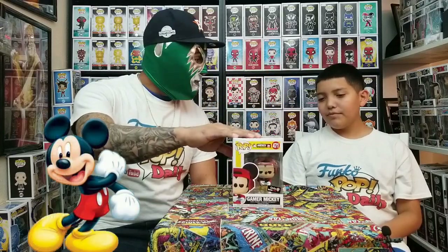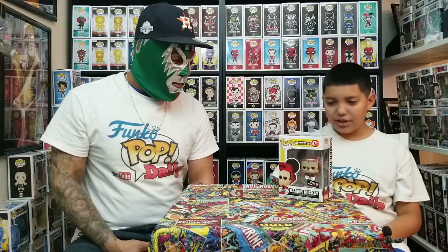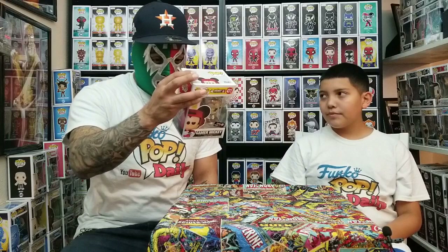I think this is one of my favorite Mickey Mouses of all time right now. I don't know what they got in the back of the box — Band Concert Mickey? Plane Crazy? I don't think it's Plane Crazy. And Holiday Mickey. They look pretty cool.